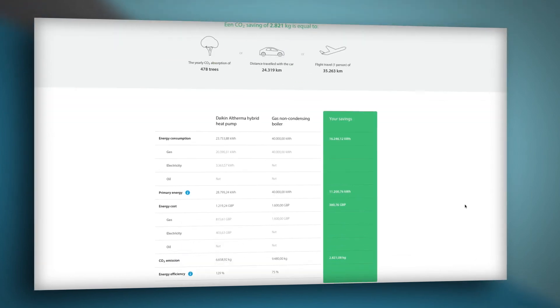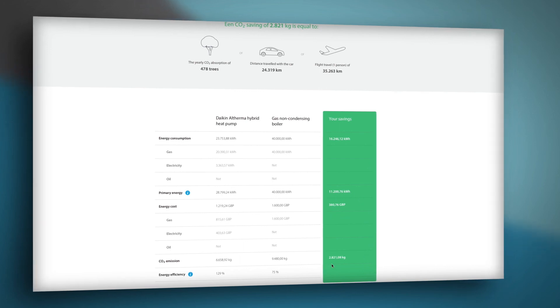Lastly, all the information is displayed in a comparison table for easy reference. All of which should make it even easier for you to explain the benefits of the Daikin Altherma Hybrid System to your customers.